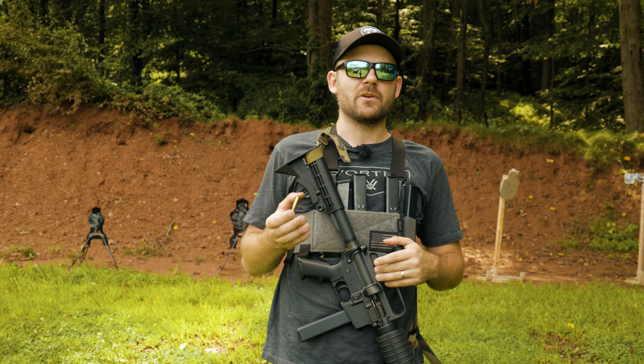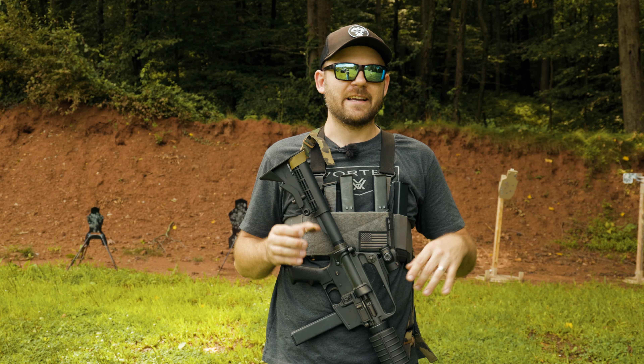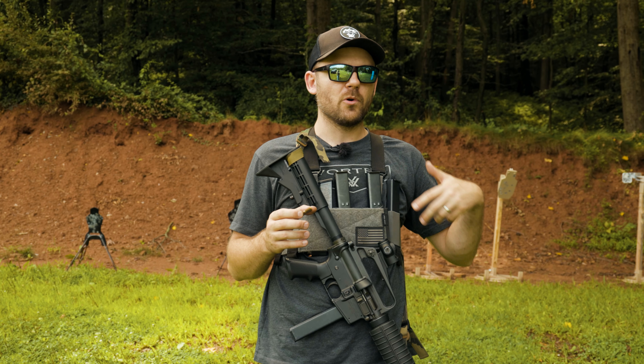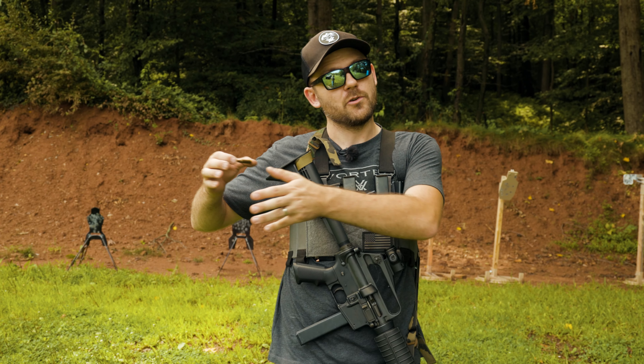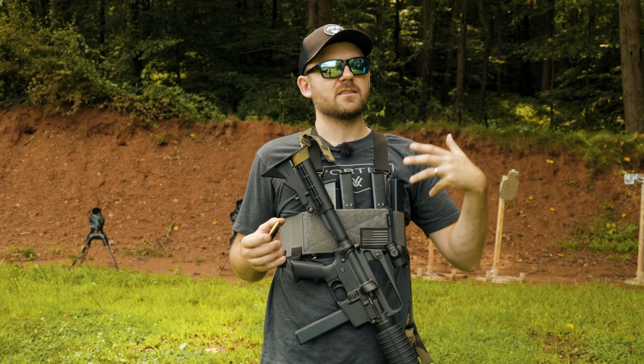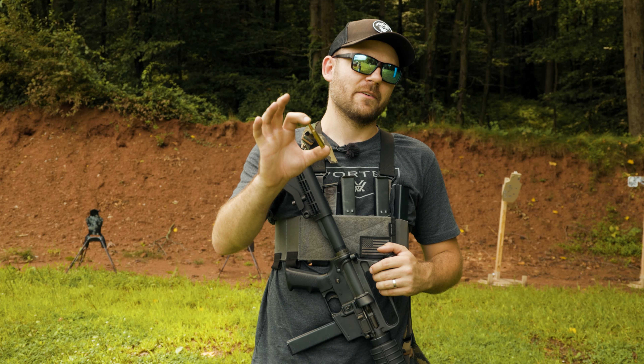Today is the last episode in this series for now, and what we're going to talk about is closing out this series and also equipping you with a little bit more in your toolbox so that as you continue forward and we continue creating content, you can use the stuff that we have presented to you and continue to train with more purpose. Let's dive into it.